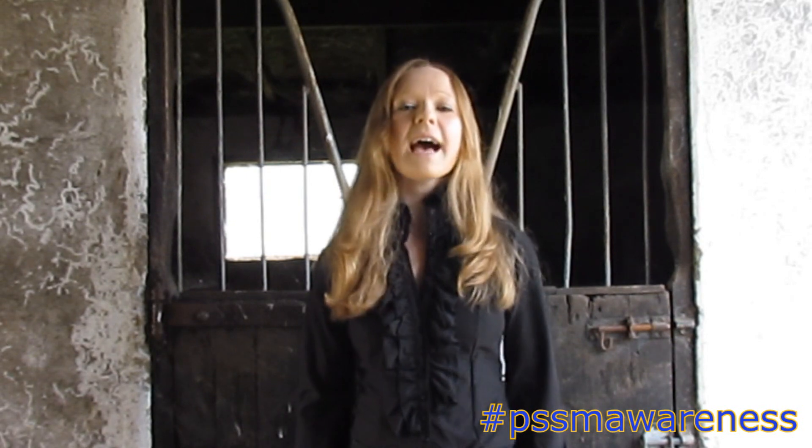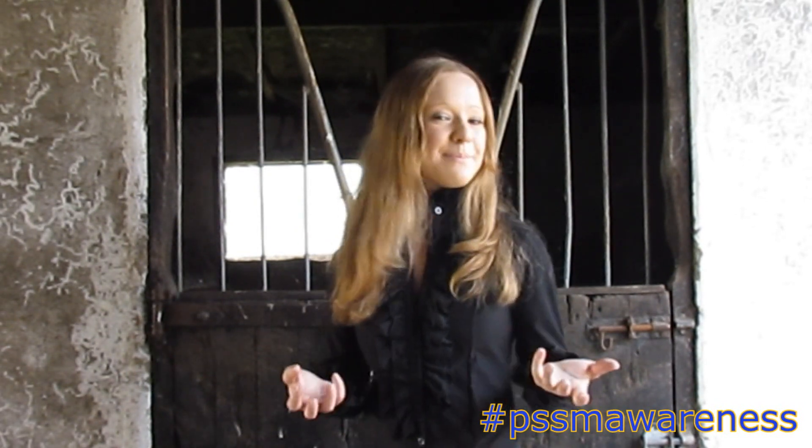Hi everybody, my name's Christine and I am the founder and admin of PSSM and MFM Awareness. Today we're going to be talking all about the PSSM symptom tightness. We're going to be explaining what tightness is, what causes it, along with showing you video examples of PSSM horses suffering with tightness. Let's begin!